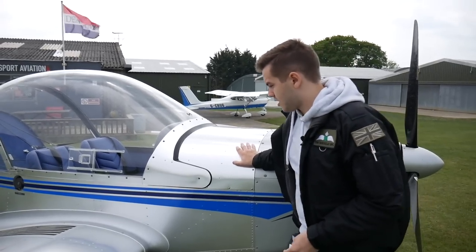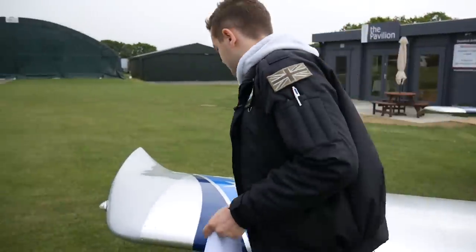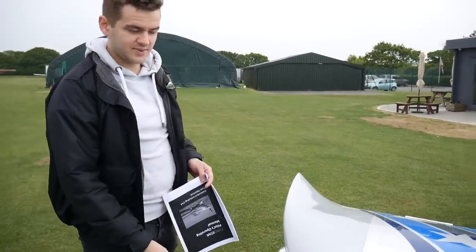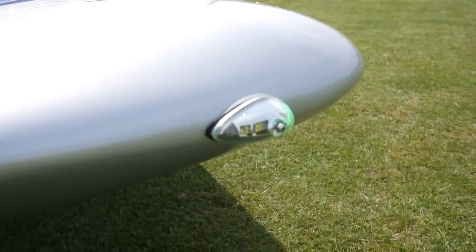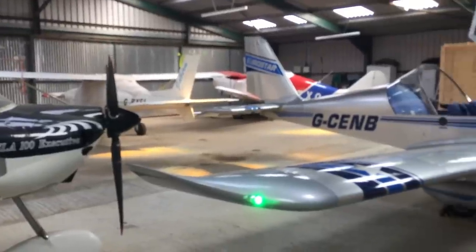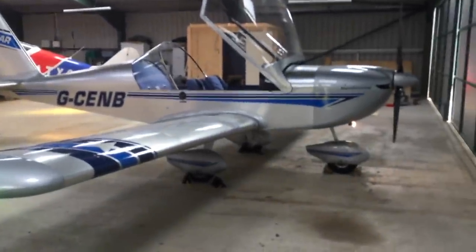The wing is completely aluminium. What's quite nice with this aircraft is we've got actual functioning strobe lights and navigation lights. When you turn the strobe light switch on, the navigation light is automatically on, but also the strobe is flashing as well.